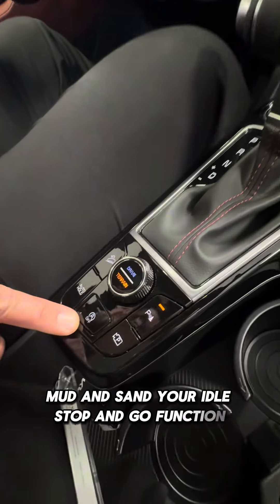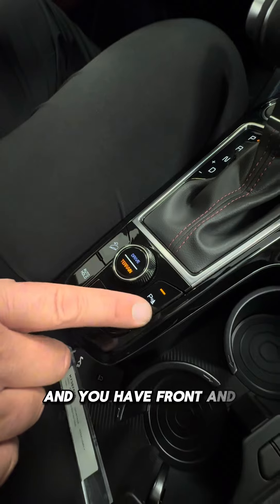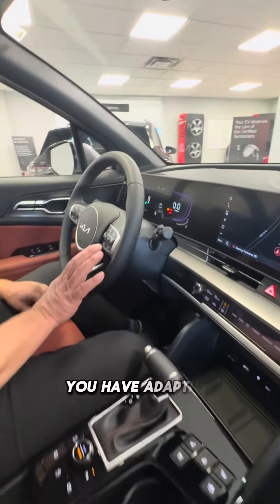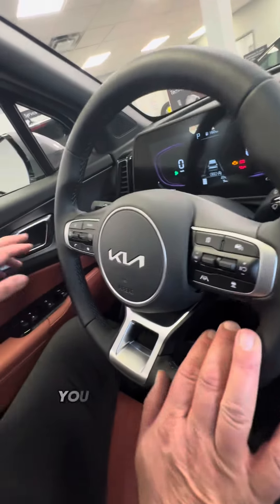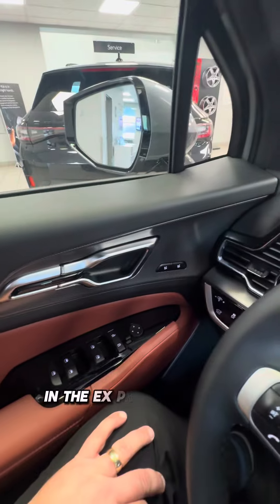Your idle stop and go function. This is your downhill brake control, and you have front and rear parking sensors that you can turn off with a push of that button. You have adaptive cruise control right here. You also have your seat settings right here in the EX Premium model only.